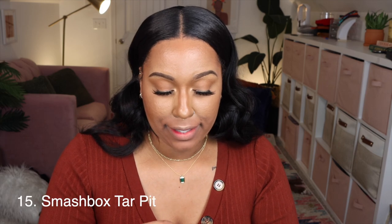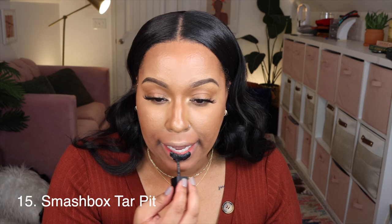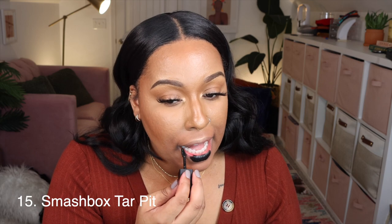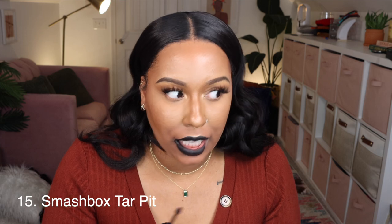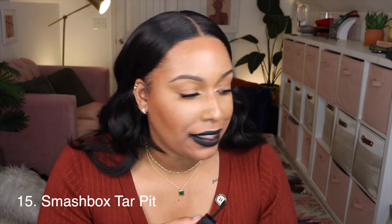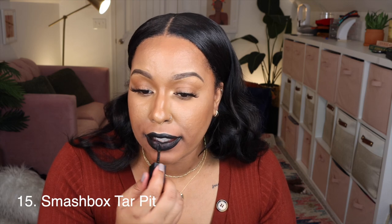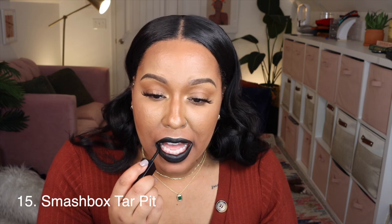Last one is Smashbox Tar Pit, which is black. Oh yeah, this is beautiful — especially for this time of year with Halloween coming up, but if you like that grungy look all year round, this is great. I got another black liquid lipstick before and it was a little too sheer, but this one is nice and pigmented.